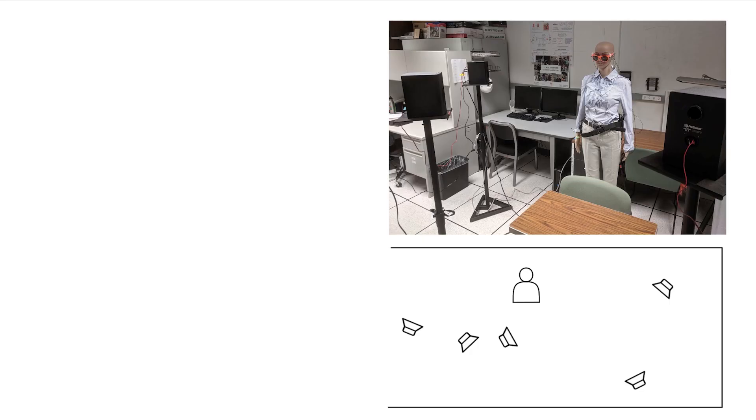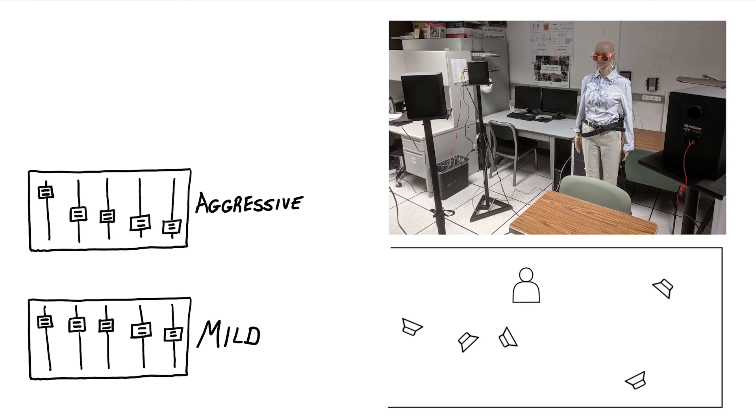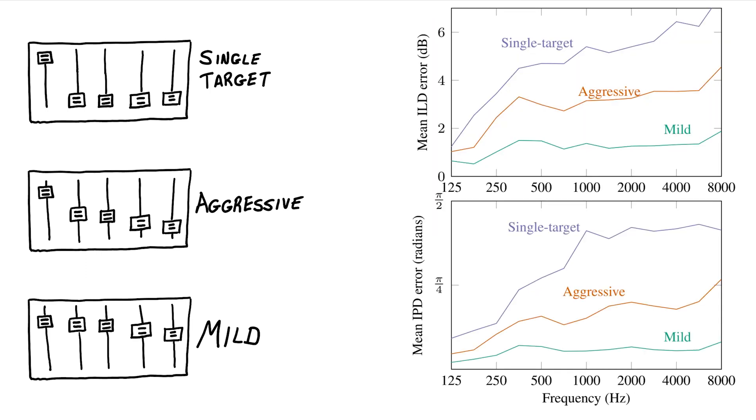Let's look at some experimental results with real recordings. We set up our mannequin with two hearing aid ear pieces with two microphones each, surrounded by five loudspeakers playing speech recordings. We compared three sets of desired responses: the mild filter tweaks the signal levels a little bit but mostly leaves them alone; the aggressive filter does more but still tries to preserve a little bit of each signal; the single target filter is a conventional beamformer that tries to get rid of all but one source. These plots show the error in interaural time and level differences. As you can see, the mild filter distorts the spatial cues the least, and the single target filter distorts them the most.